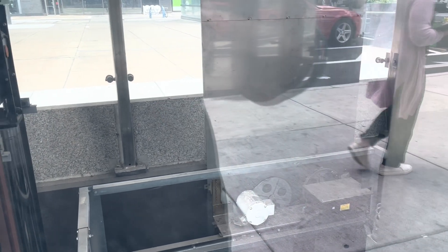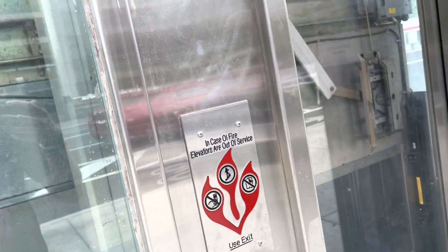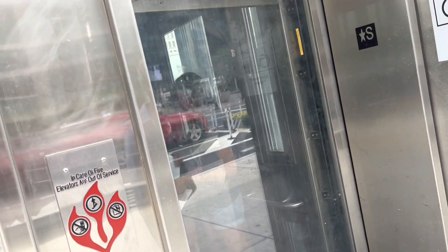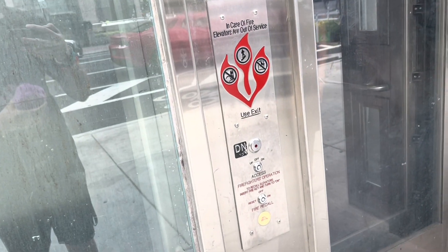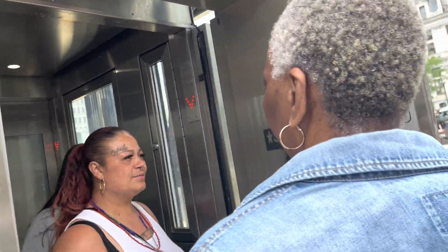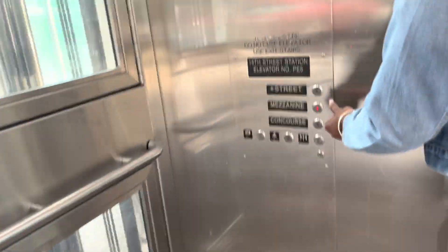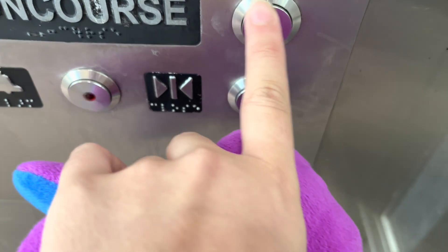I've already been to this elevator before but it was broken, and I finally got an elevator down there. There's a lot of people on the elevator. Let's go down to the concourse.